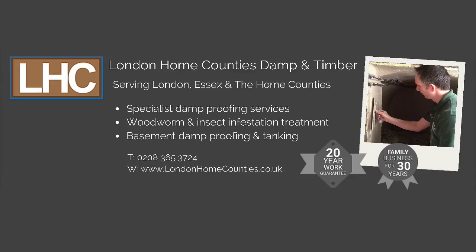Now we've seen how dangerous some of these wood boring insects can be. If you have a woodworm infestation in your home or business premises, don't leave things too long or the problem could turn into structural damage. Also, don't take the DIY approach as this rarely gets rid of the problem for good. Call the professionals at London Home Counties today on 0208 365 3724, or visit us online at londonhomecounties.co.uk, and we'll be happy to survey your property and get rid of your woodworm problem once and for all.